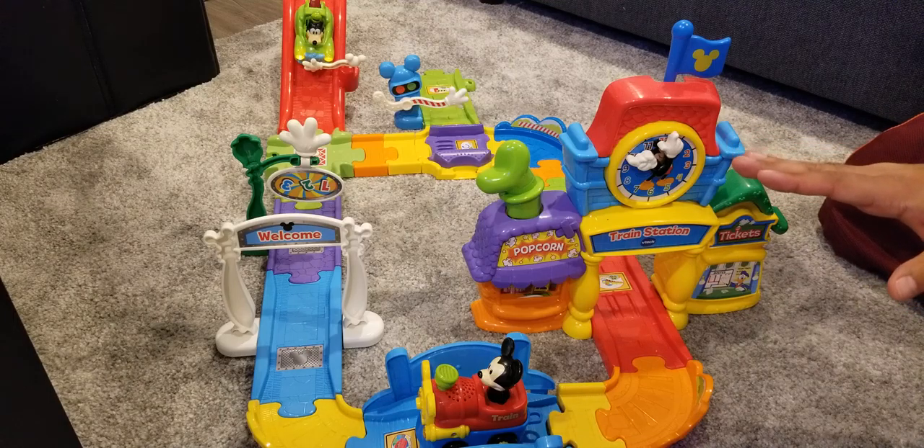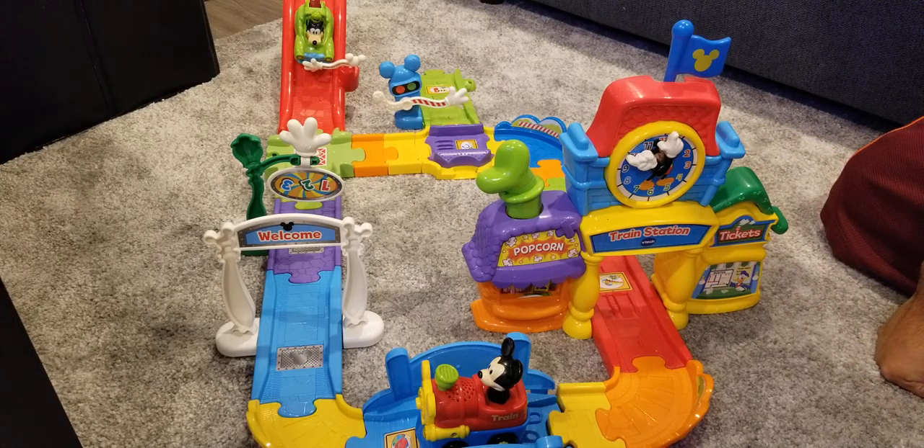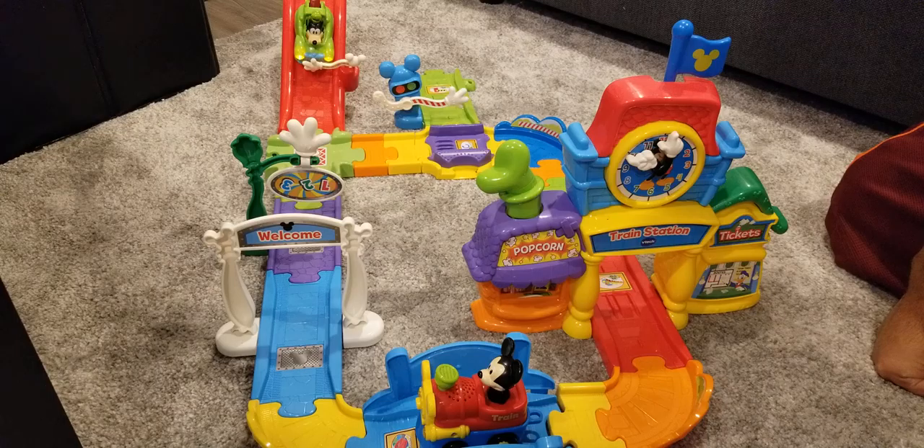You can buy a lot more different cars, and that's just a quick overview of this track set. That's the VTEC Smart Wheels system — you can buy multiple cars. This is the Disney Choo Choo Express version. Don't forget to subscribe to my page, and thanks again.